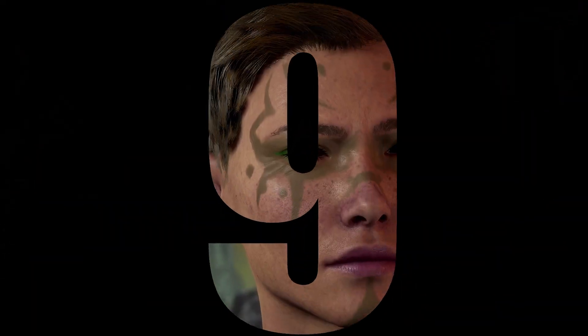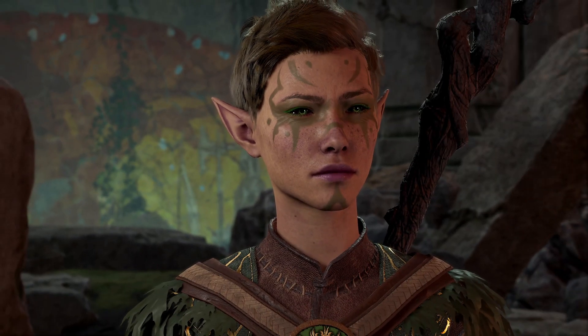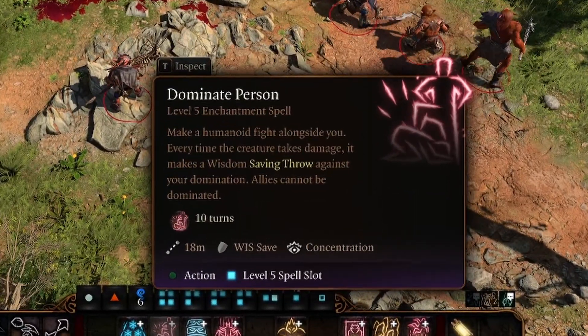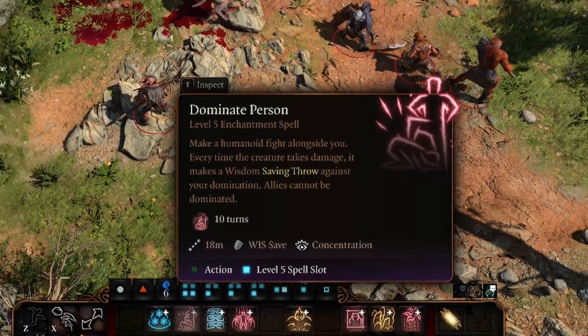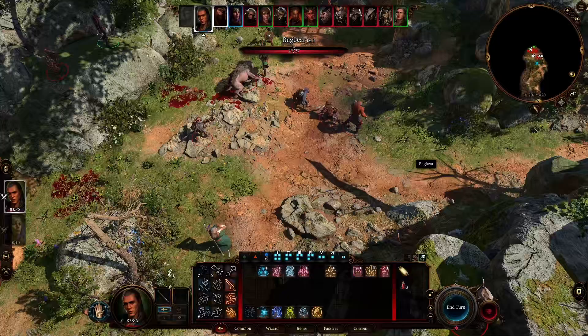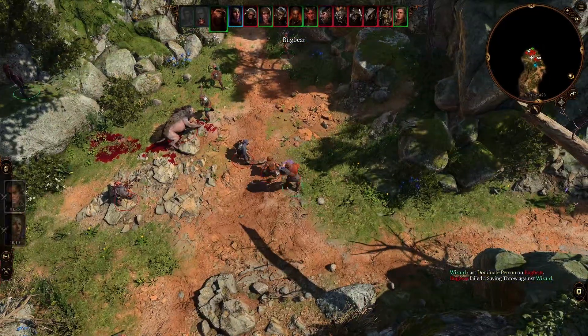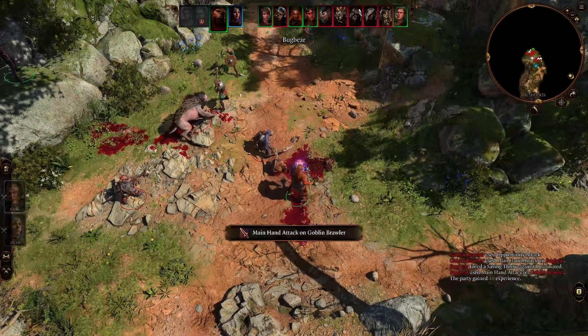In at 9th place overall from the School of Enchantment is Dominate Person. Dominate Person is a widely available spell and can be picked up by the Bard, Sorcerer, Wizard, Archfey and Great Old One Warlock, as well as the Trickery and Knowledge Domain Cleric. Those who invoke the Dominate Person spell cast a bewitching aura that envelops the target, eroding their willpower and their ability to distinguish friend from foe.